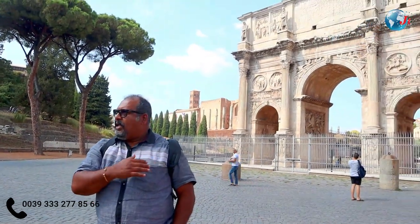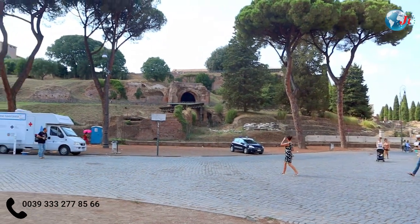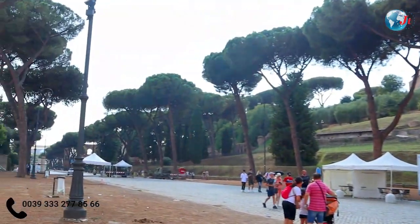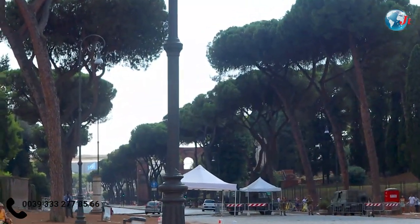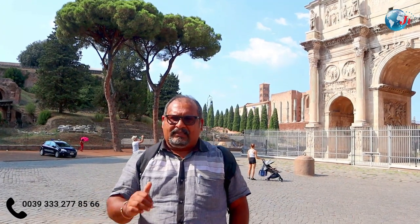There are many people and many places in this village, including all the entertainment places. In the world, there are 5 people in India. That is the Roman Forum as I mentioned. The Roman Forum is a temple.